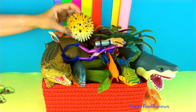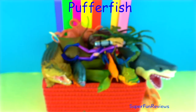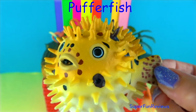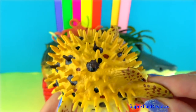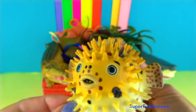They're Squirt! The puffer fish are also known as blowfish. When a predator is after them, they suck in a lot of water and air into their elastic stomachs and become several times their normal size, so they won't fit in the predator's mouth.